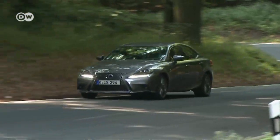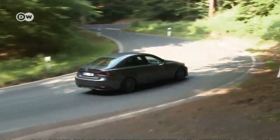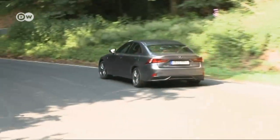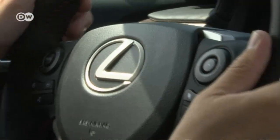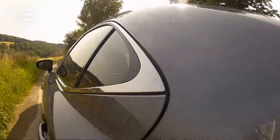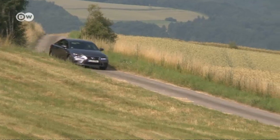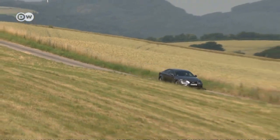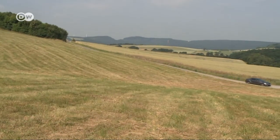So how does the IS measure up? With the entertaining and useful extras, it scores highly. The most important fact for any hybrid car is how much fuel it uses. For a sedan, the figures are good. The 300H weighs 1,700 kilos and uses just 4.7 liters of gas over 100 kilometers. As for CO2 emissions, the car produces 109 grams per kilometer.